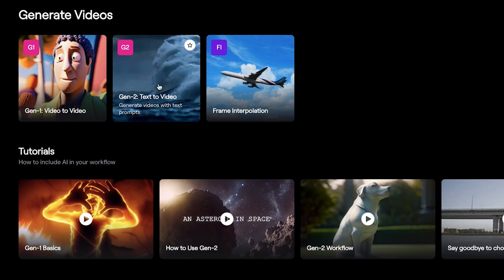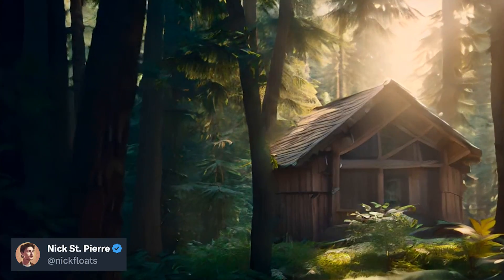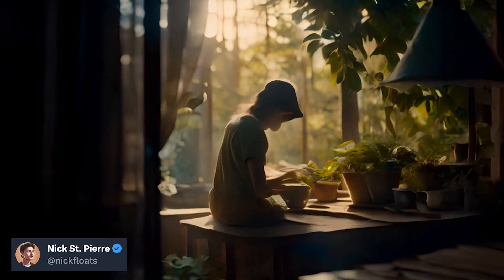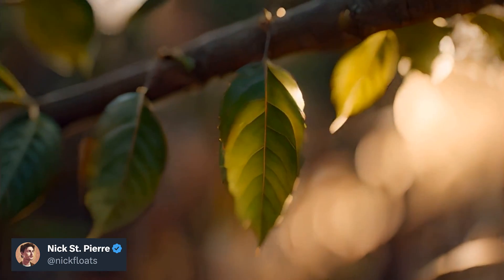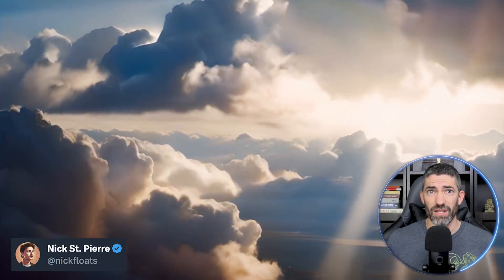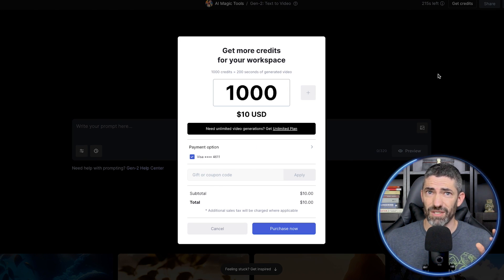Now there's some other good text-to-video that's come out before this. The biggest player has been RunwayML. You can definitely get some good stuff. Here's one of the best creations I've seen by Nick St. Pierre. But one of the main issues with Runway is cost. You get a set amount of credits each month that you can burn through extremely quick. It gets very expensive, very fast. To get something like this, you'd need to spend a good chunk of change.